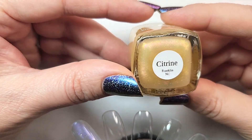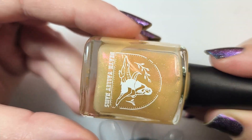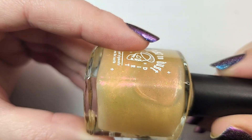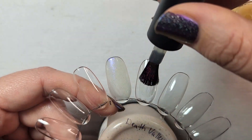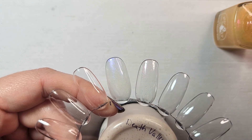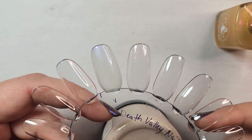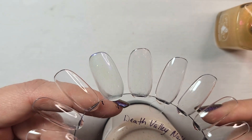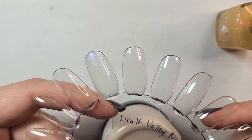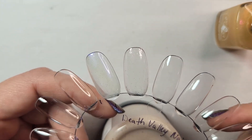Next up is another shimmer polish — this one is Citrine, also from their Dust to Dust collection. This one was also originally $15 before the discount, and the components sourced for this came from Franklin, North Carolina. Here's that first coat. We are again starting off with a sheerer base. On this one I am seeing the red particulates nicely on the nail, as well as a scattering of something else — a larger component that looks a bit grittier than your standard glitter. That might be the crushed citrine.